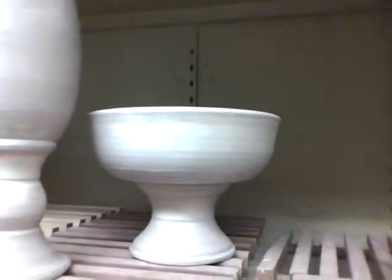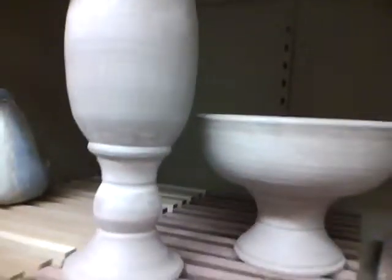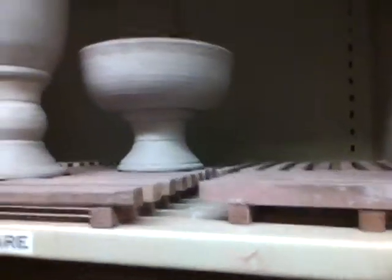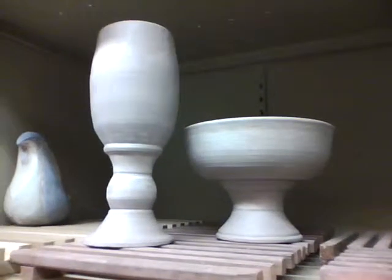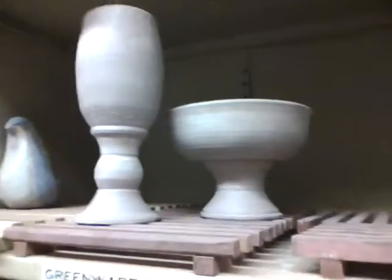Here they are on a pedestal together — two pieces of course, really nice. Put a lot of work into these and it shows. There you go, that's a day's work.